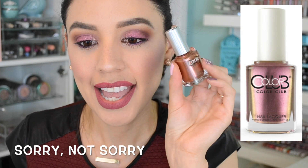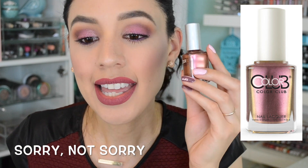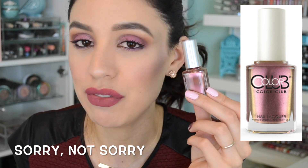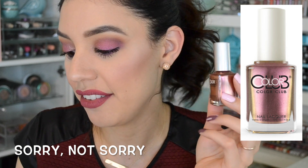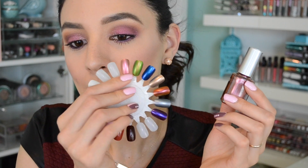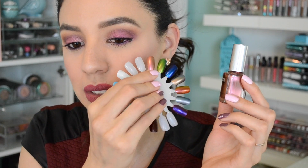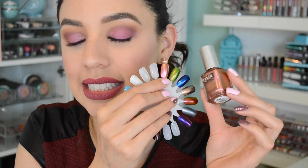The first color I'm going to show you is called 'Sorry Not Sorry.' This is probably the hardest one and the least trichrome of all of them — it should have three different shades but you really can't pick up on it. It just looks like a really beautiful rose gold. Regardless of the trichrome effect, I don't have anything like this in my collection and it's a stunning shade.